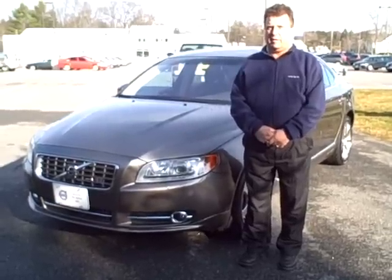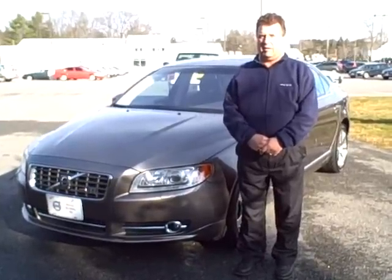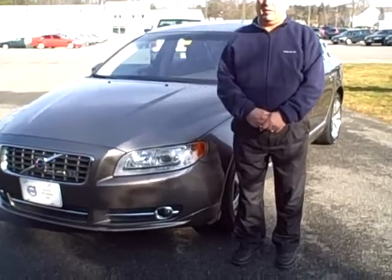Hello, Scott Fraley here, Internet Sales Manager of Portland Volvo, along with Ralph D'Angelo. Today we're looking at another beautiful pre-owned 2008 Volvo S80. This is the V8 in Oyster Grey, stock number 2659A. Ralph, tell us a little bit about this nice car.